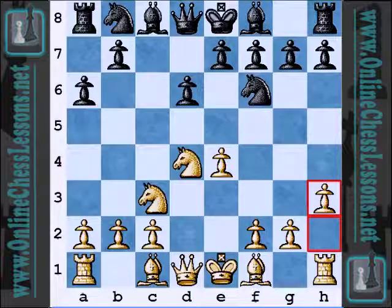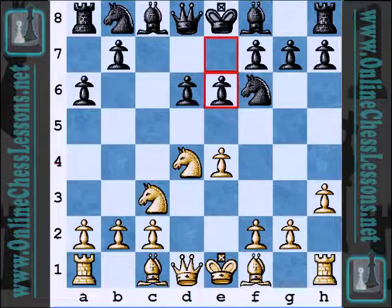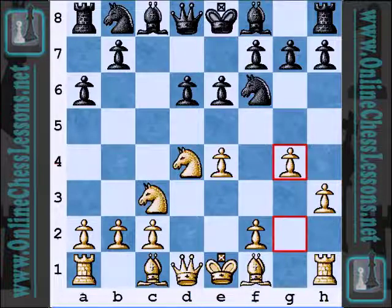He plays H3, and the idea is simply, instead of playing G3, Bishop G2, then H3, and then G4, to simply play H3 and G4 in one go. H3 seems somewhat passive, but it's become even more popular these days, as the main lines with Bishop G5 and Bishop C4 have been analyzed somewhat to a draw. A lot of these lines have been so heavily analyzed that White is searching for other ways to gain an advantage against the Najdorf.